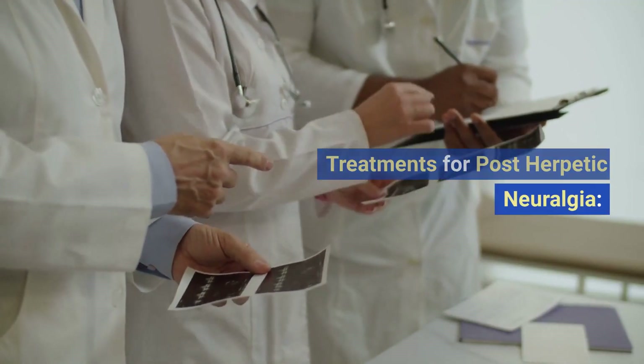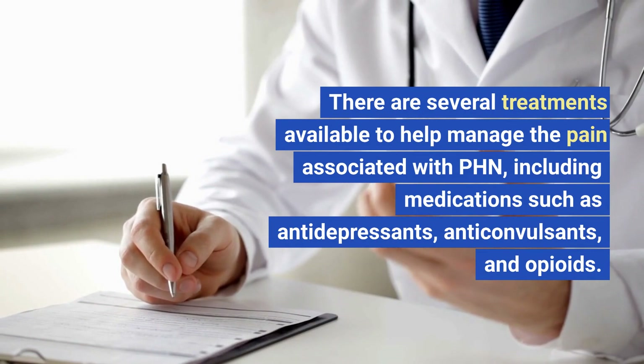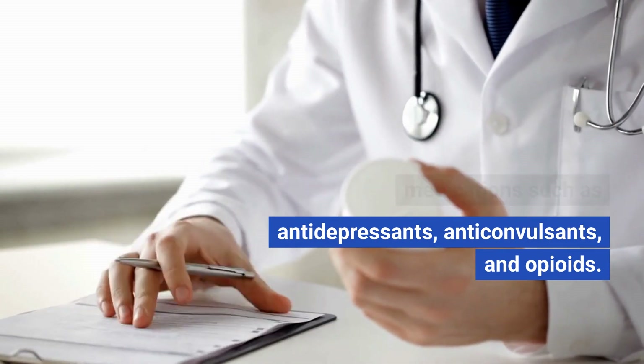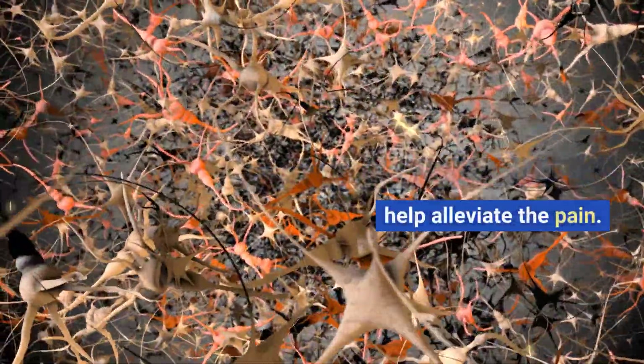Treatments for post-herpetic neuralgia. There are several treatments available to help manage the pain associated with PHN, including medications such as antidepressants, anticonvulsants, and opioids. In addition, nerve blocks and other procedures may be recommended to help alleviate the pain.